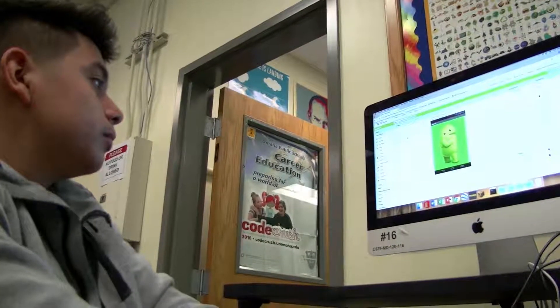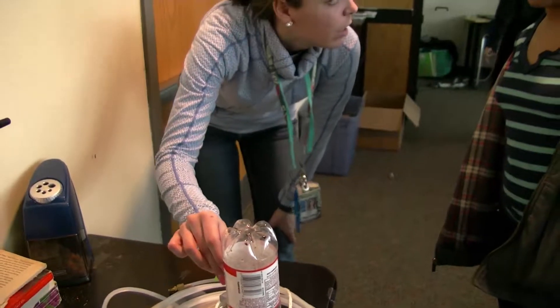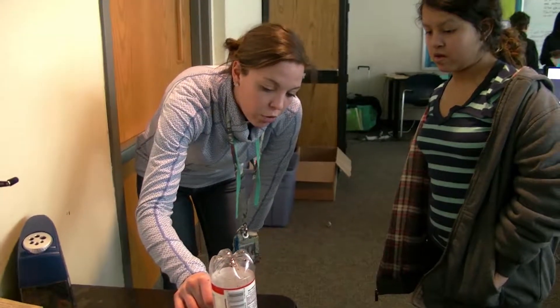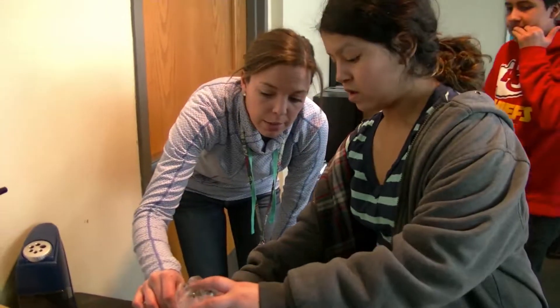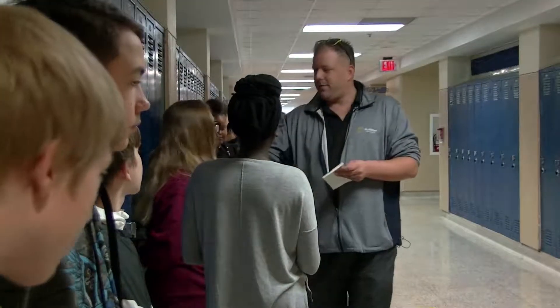We are very proud of our staff and students. We have 13 trained Project Lead the Way teachers who go to week-long trainings so that they are able to implement that rigorous, engaging curriculum for those classes.